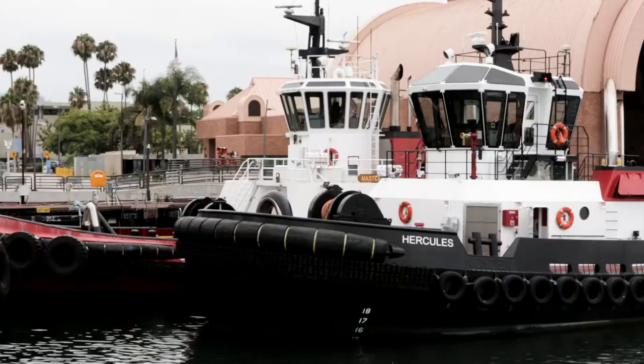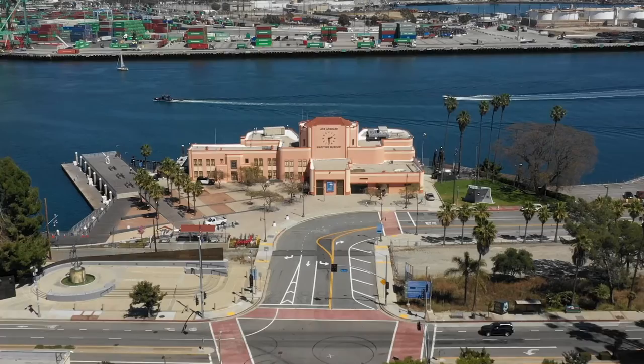We are back at the Los Angeles Maritime Museum. We hope you enjoyed your virtual harbor tour at the Port of Los Angeles.